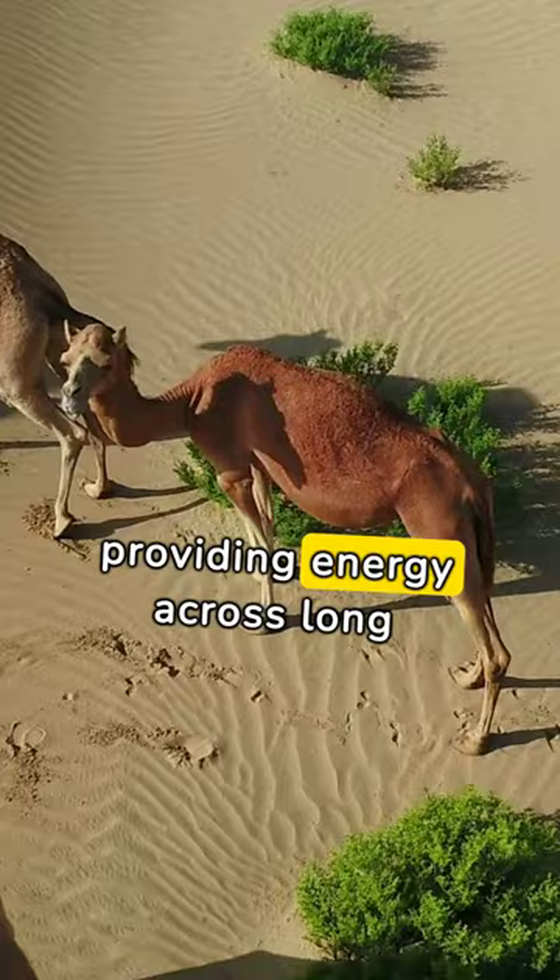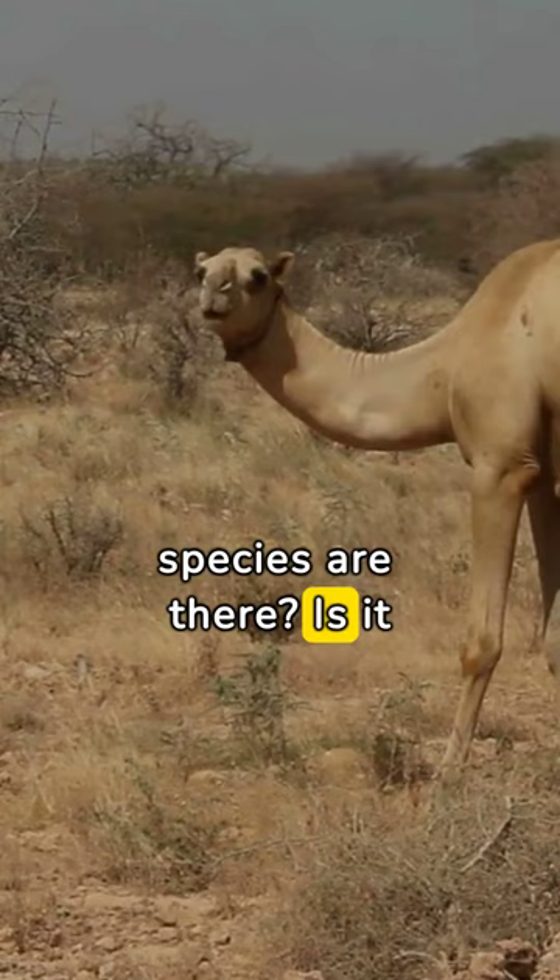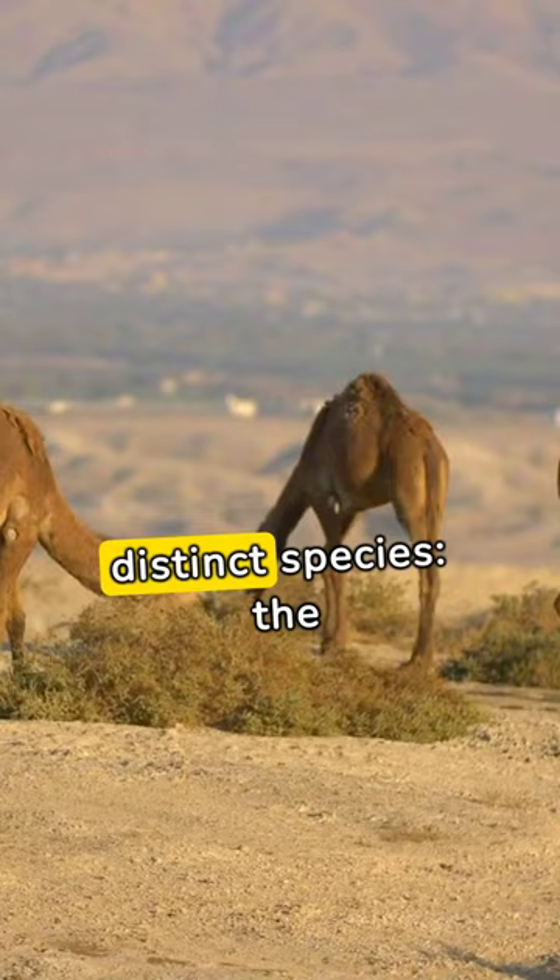Next up, how many camel species are there? Is it one, two, or three? The answer might surprise you. There are three distinct species: the dromedary, bactrian, and the wild bactrian.